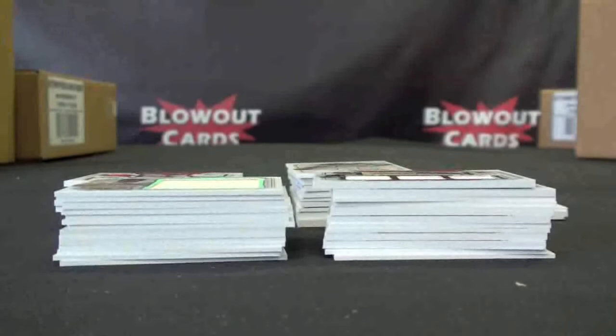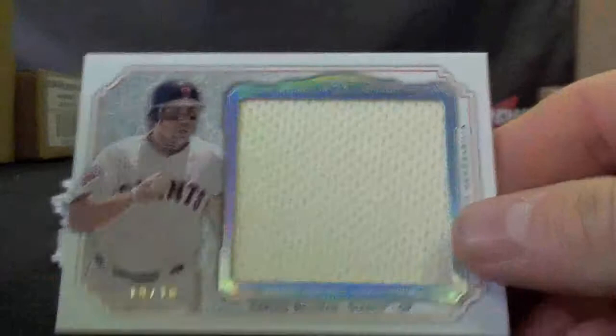What's up guys, this is Matt with Blowout Cards, live from the fantastic store in Chantilly, Virginia. This is Frank C's recap of his 12-box case of 2012 Museum Collection Baseball. I'm just going to fly through some of the hits so you guys can see it.